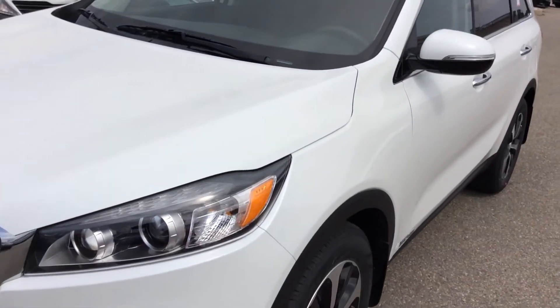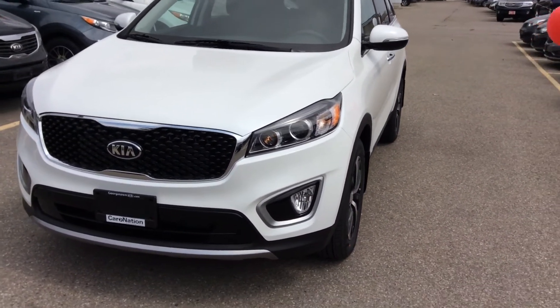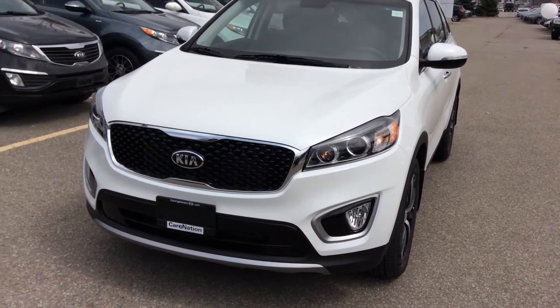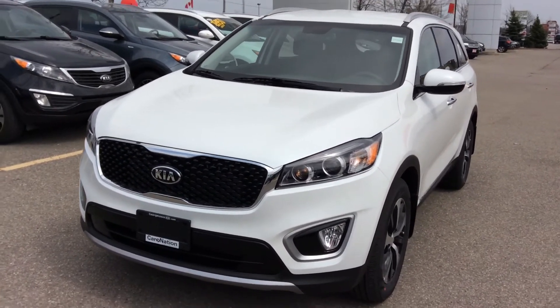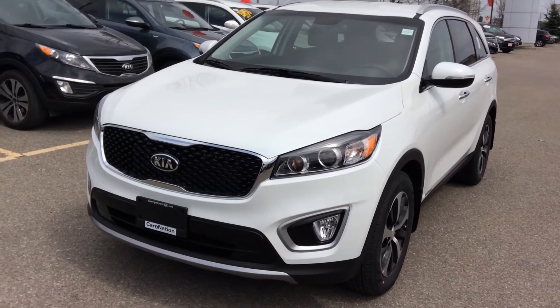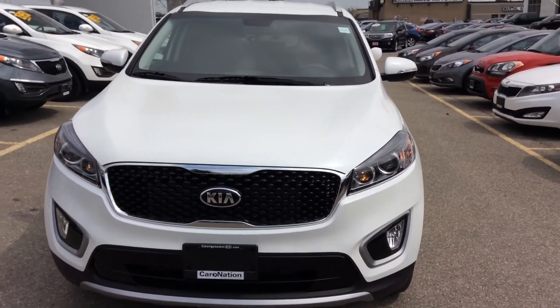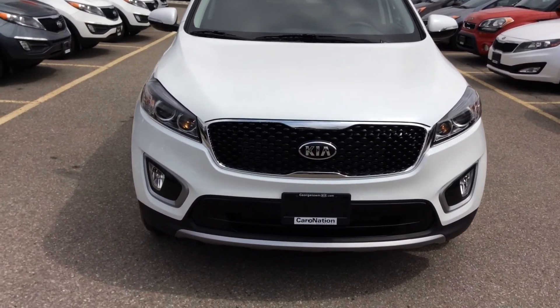Beautiful car, Ed — that gives you all that you are looking for. Please remember that this one comes with a five-year, one hundred thousand kilometer comprehensive warranty. Ed, please give me a call, and maybe you and your wife can come over to test drive this vehicle, and we can work from there. Have a nice day.